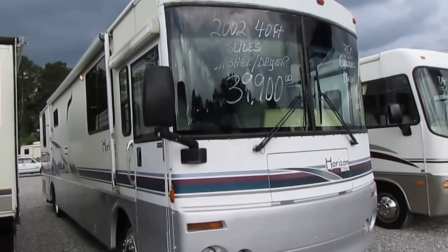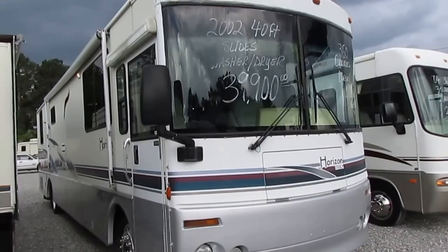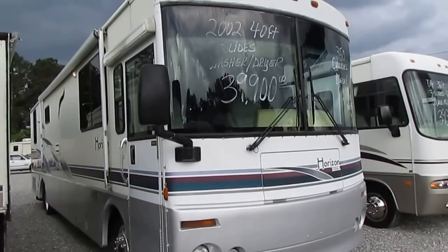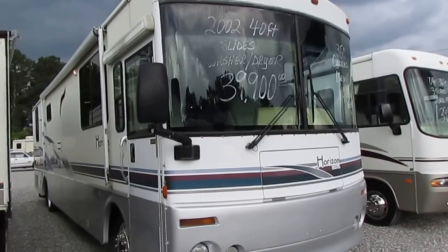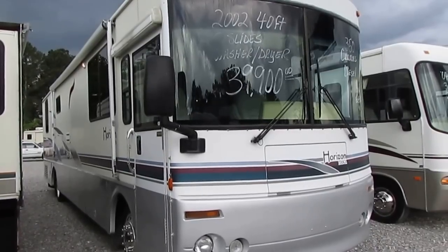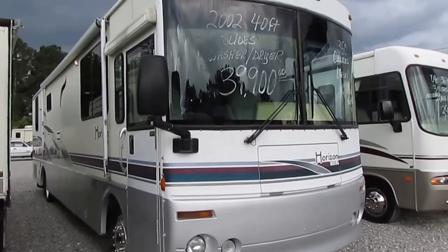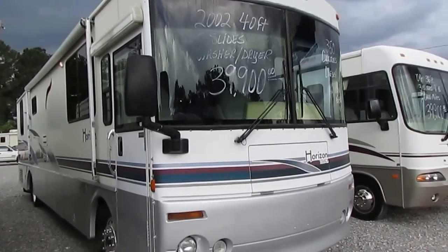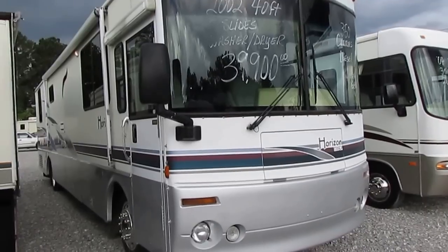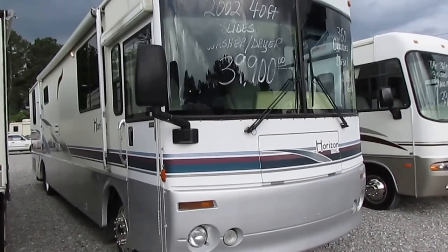Good afternoon folks, Big Bo here with another great Class A Motorhome value from Parkway RV Center. Today we're going to show you a big 39 and a half foot Itasca Horizon. If you had won the lottery in 2002 and went to a Winnebago dealer wanting their biggest, most expensive, best appointed, best equipped model, this is what you would have drove off with — the 2002 Itasca Horizon by Winnebago, model number 39QD.